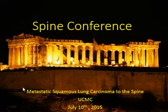Welcome everyone to Spine Conference. Today's discussion will be metastatic squamous lung carcinoma to the spine. This conference was originally taped two days ago in the usual fashion with approximately 10 to 15 people — pathology, orthopedic surgery, and multi-specialties — but unfortunately the discussion was lost due to a computer error, so it's being done again, this time alone.